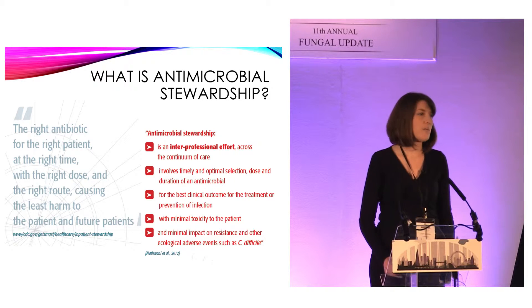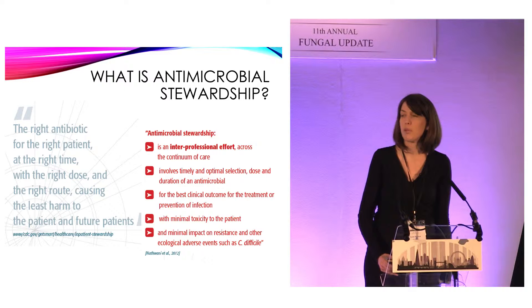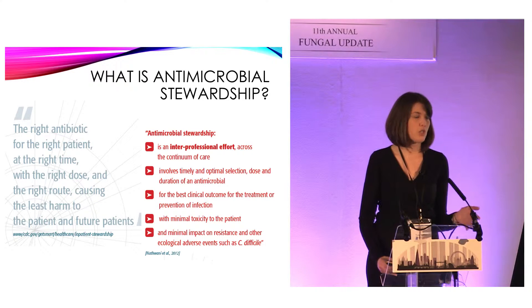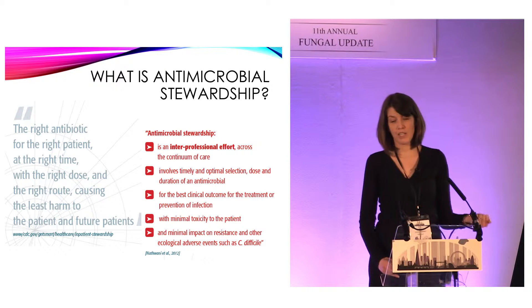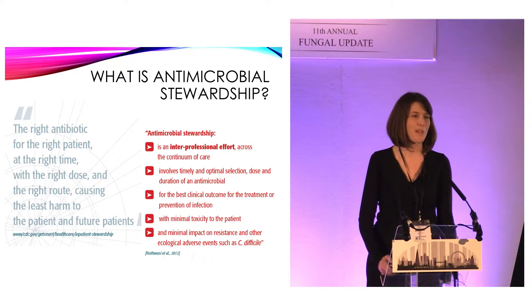I think it is worth labouring a little point about what exactly antibiotic or antimicrobial stewardship is, because if we don't know, we're going to have terrible difficulty convincing anybody else what to do. You can take what the Americans say, which is the right antibiotic in the right patient at the right time, at the right dose, at the right route, causing the least harm to the patient and future patients.